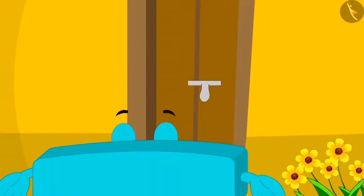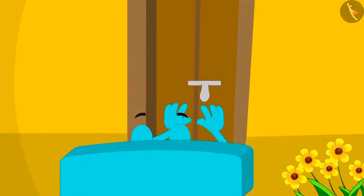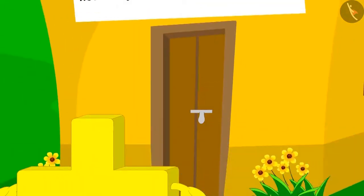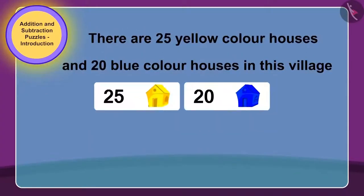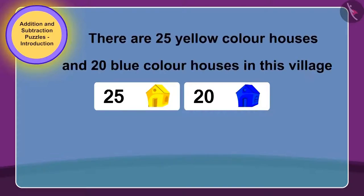First, Subtraction tried to enter the house. He tried very hard, but the door did not open. Now, Addition just went near the door. And look what happened — the door opened on its own! Children, can you tell why this must have happened? Does this have any relation with the puzzle written on this house?